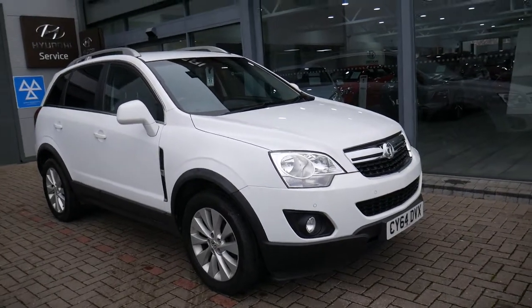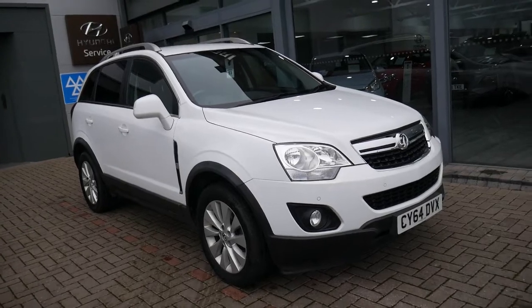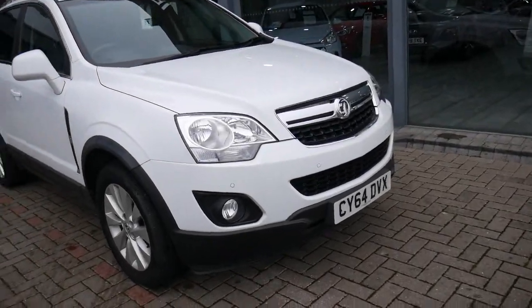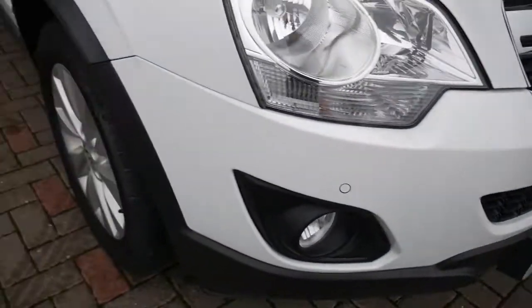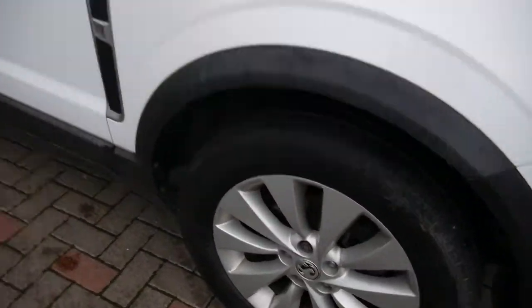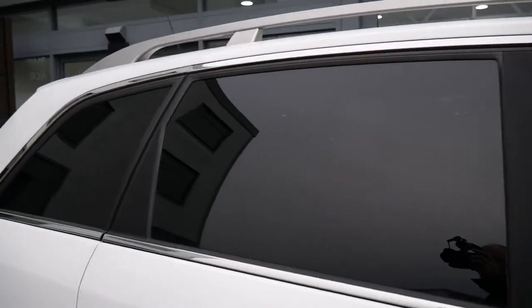64 plate Vauxhall Anterra, only done 26,400 miles, really nice specification, been very well looked after indeed. So you've got your front parking sensors, alloy wheels, body-coloured mirrors and door handles. You've got your privacy glass in the rears and also your roof rails.